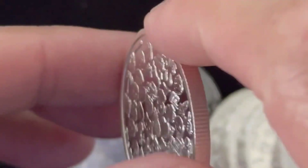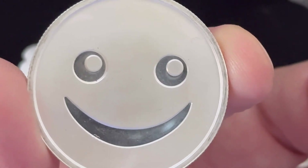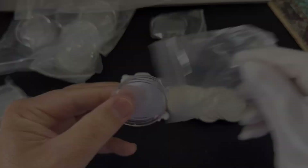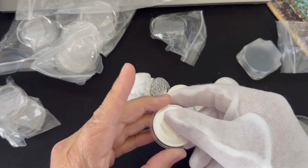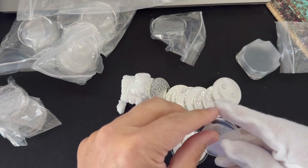Very cool — smiley face. Alright smiley, you're going into some capsules. Fits like a glove — smiley face.